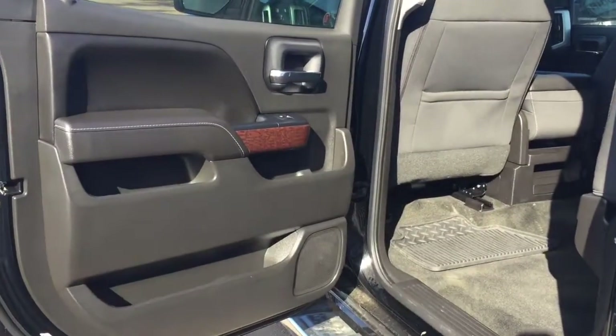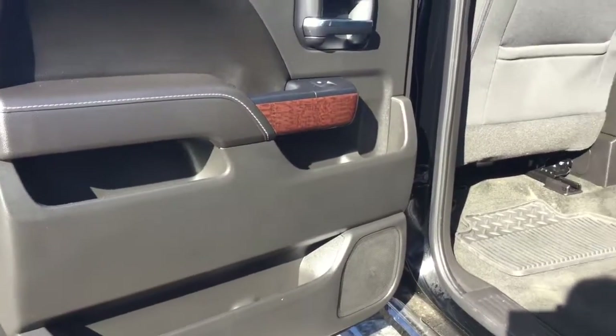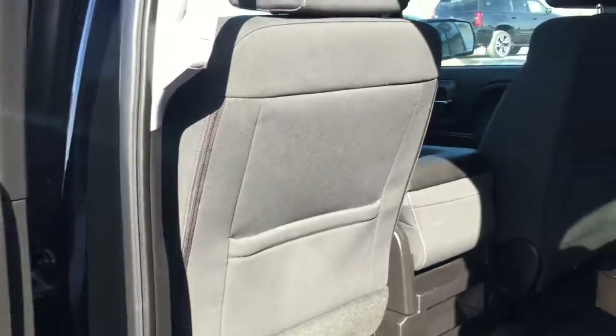Here in the back seat of your GMC Sierra, check out all the door storage that your passengers get — that's pretty awesome. There are pouches on the back of both the driver and passenger seats, plus a little cubby hole for storage. These seats do flip up to give you extra room if needed.